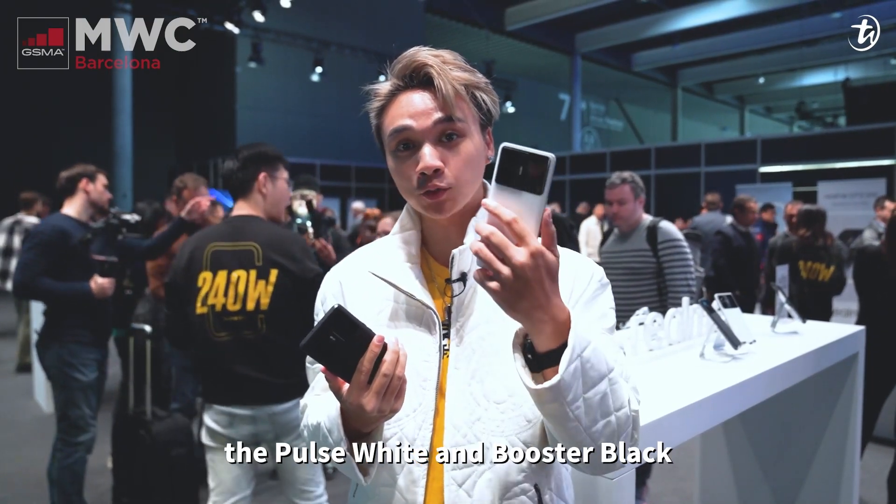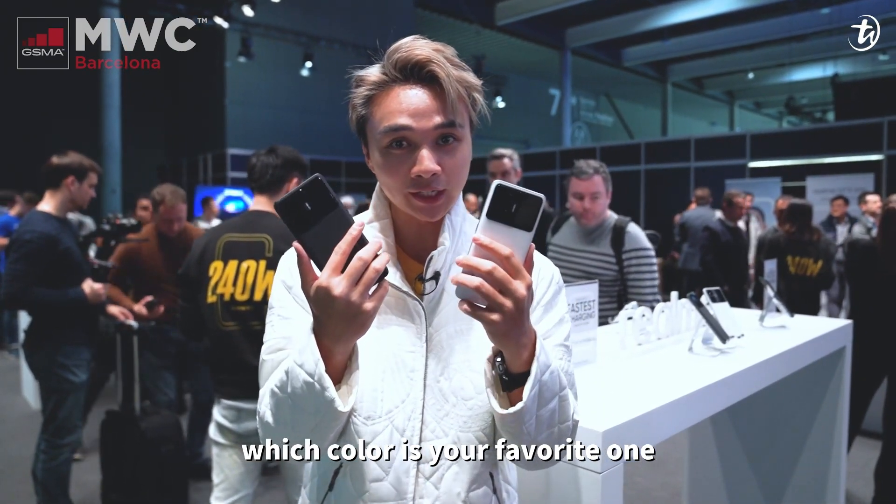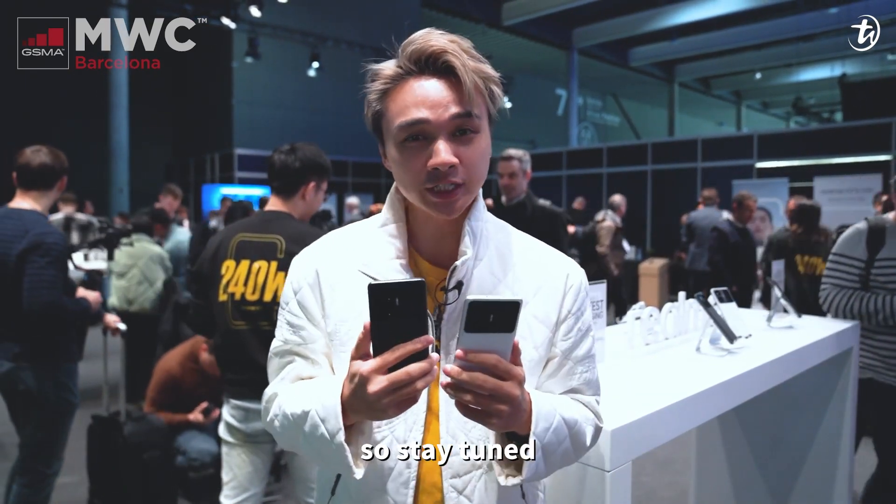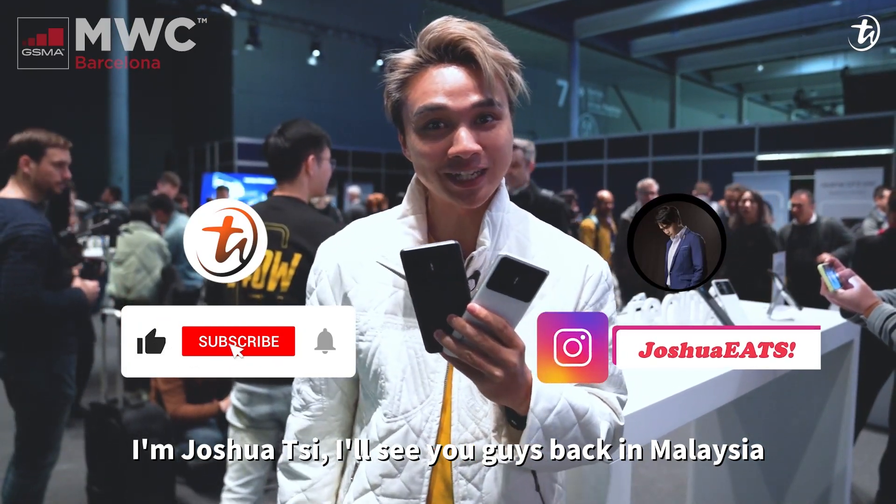There are two color variants: Pulse White and Booster Black — which color is your favorite? We're not sure of the Malaysian price yet when it arrives, so stay tuned. I'm Joshy, and I'll see you guys back in Malaysia!